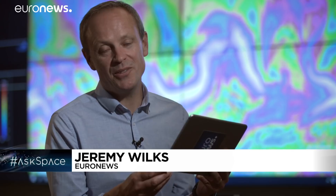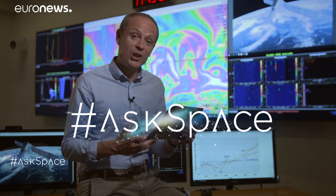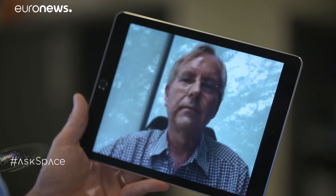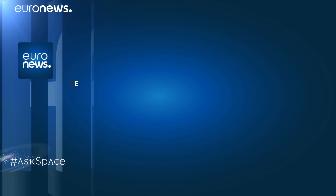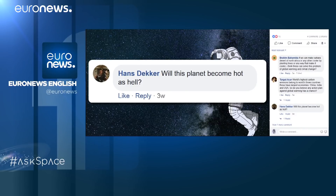And now to the part of the show in which we take your questions about the universe and put them to the experts using the hashtag Ask Space. I'm joined via video link by Professor Erlan Shillian, one of the world's leading climate experts, director of the Centre for Climate Research in Singapore. Professor Shillian, we've had a question from Hans Decker: is the planet going to get hot as hell?